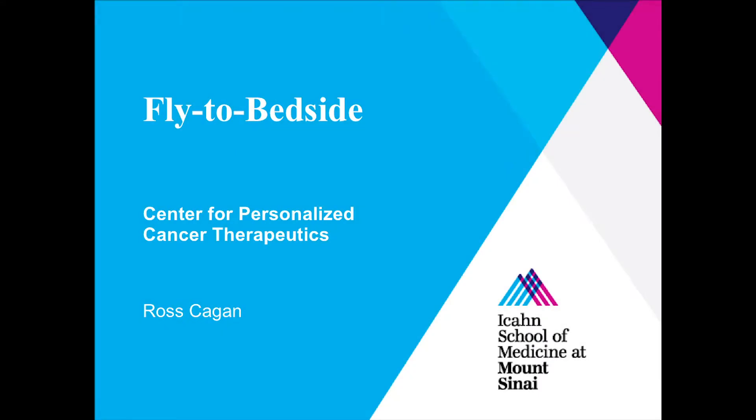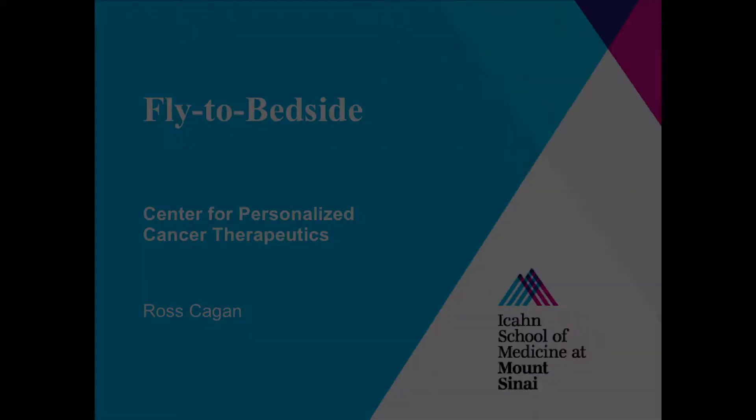The last talk is going to be given by Dr. Roskajan, discussing one of the most interesting platforms that he has been developing using the fly as a model system. Thank you.